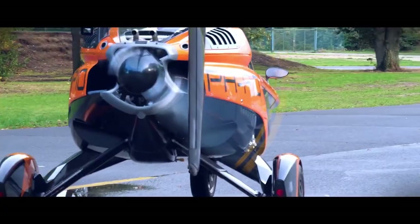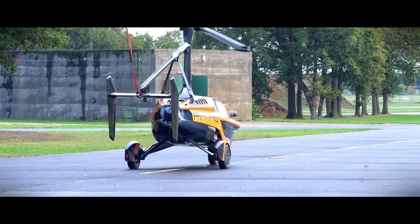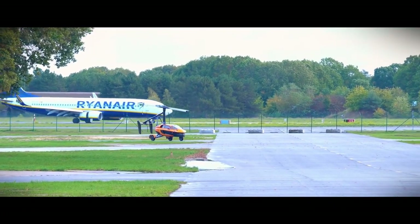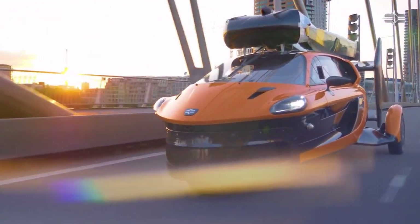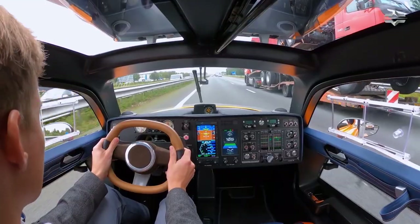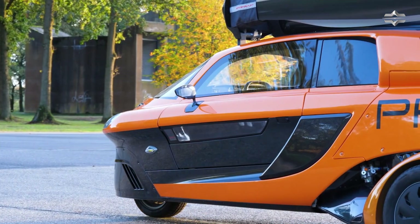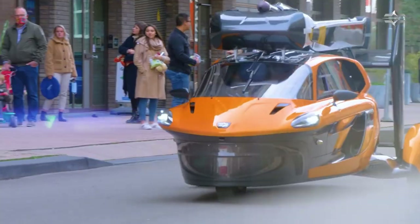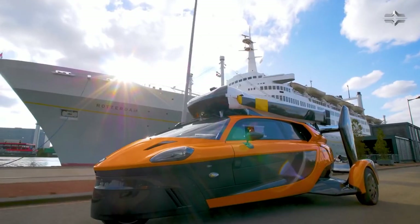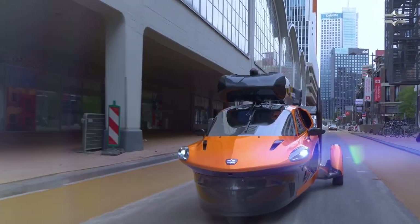On the road, the PAL-V Liberty can travel up to 160 kilometers per hour with a range of over 1,300 kilometers. In the air, its cruising speed can also reach 160 kilometers per hour, with flight times reaching an estimated 4 to 5 hours. The PAL-V Liberty runs on unleaded automotive fuel, though an electric version is currently being studied.